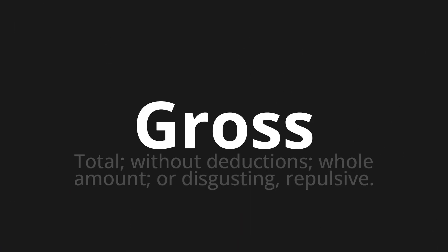Gross, which means total, without deductions, whole amount, or disgusting, repulsive.